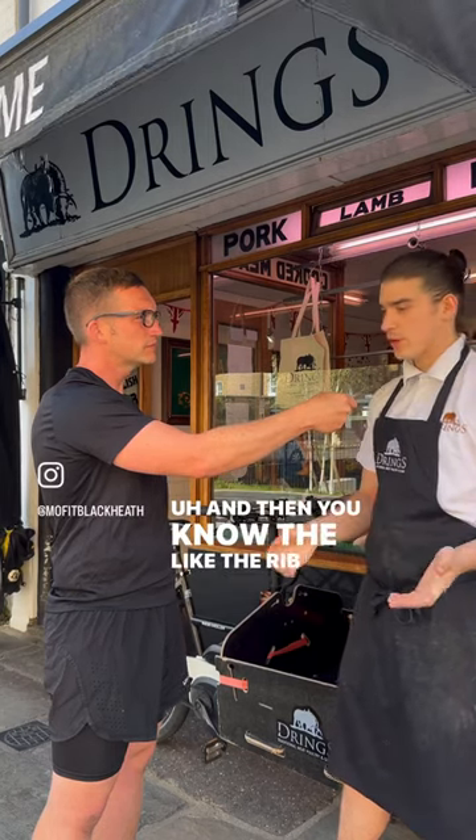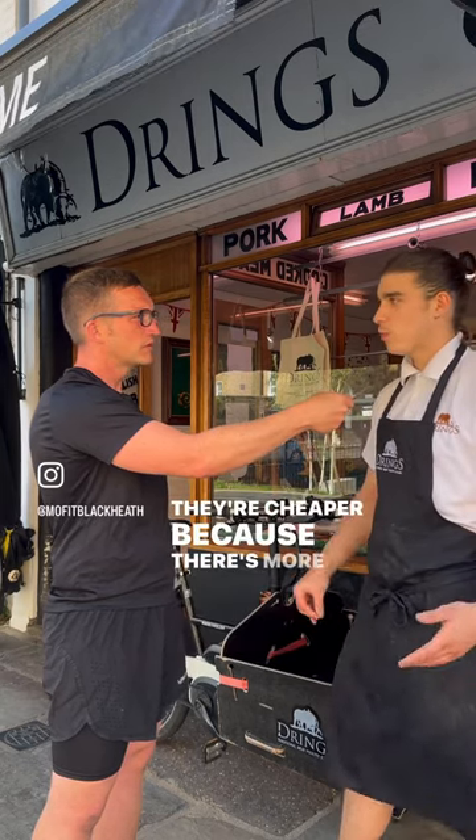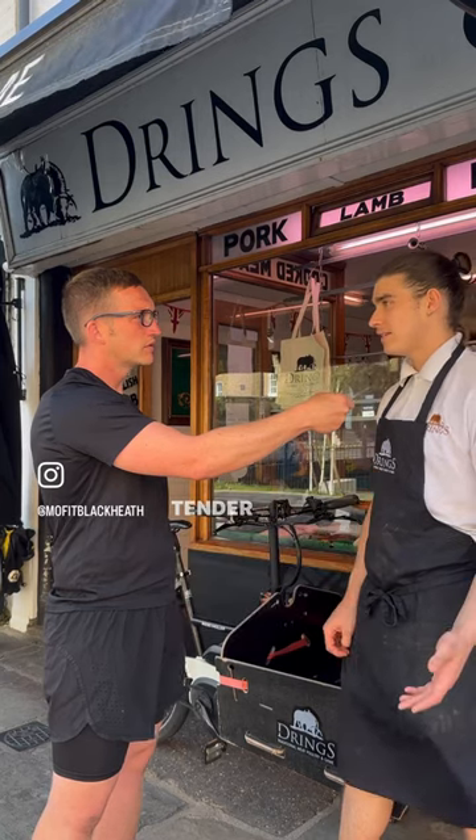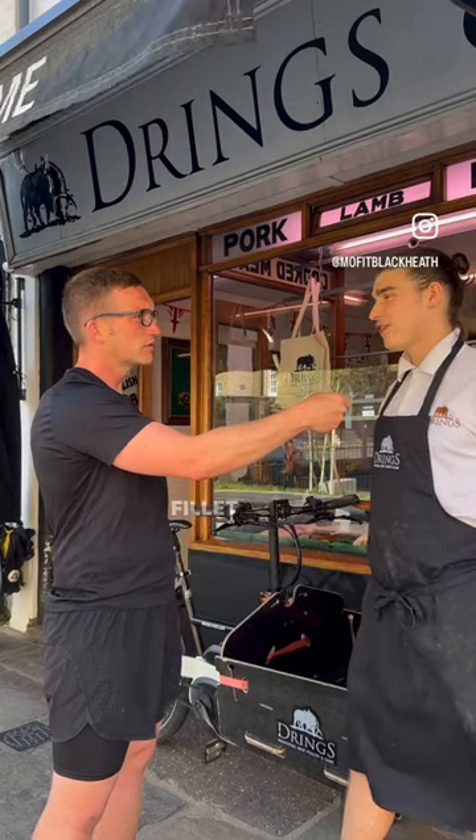The rib and the sirloin, which come from the loin just like the fillet, are cheaper because there's more of it and it's slightly less tender. And yeah, it's less desirable than the fillet in a lot of ways.